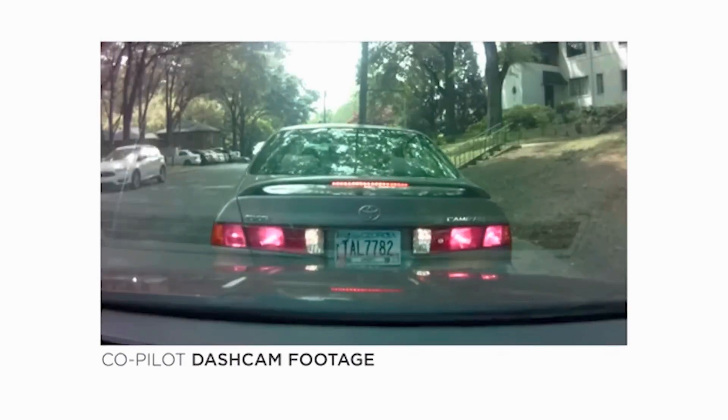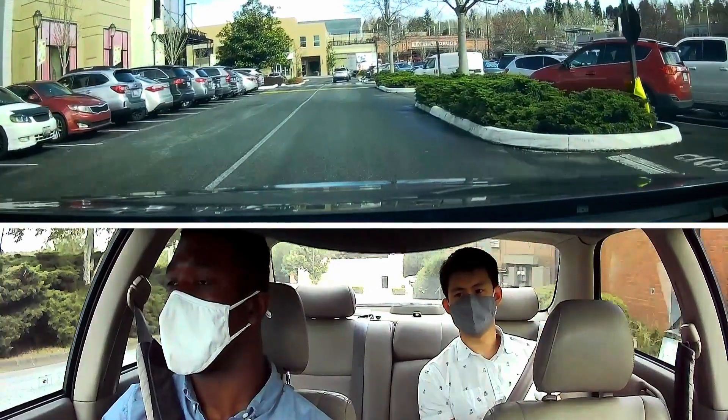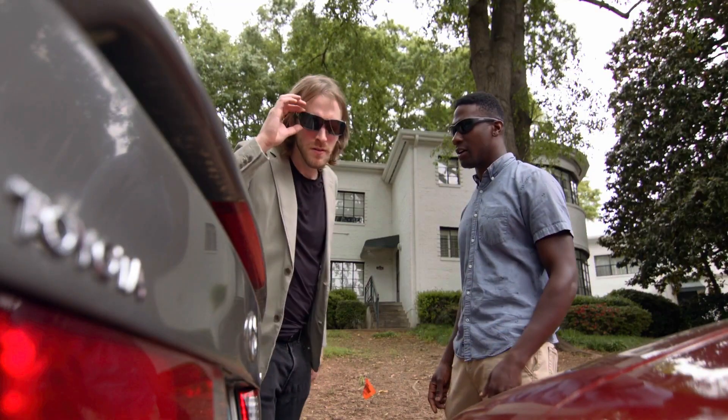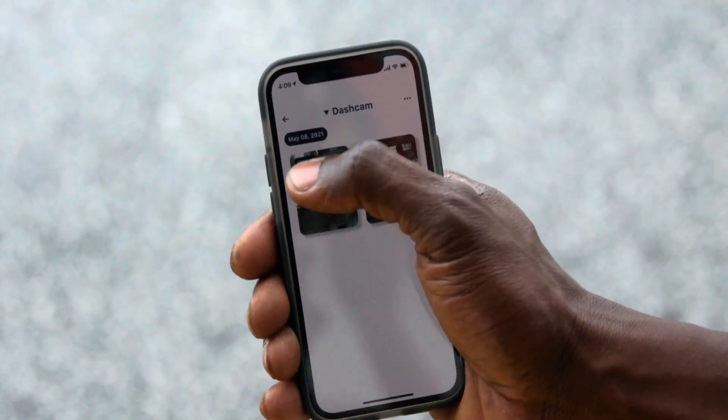The best part? You can snag one for $400 on the official website. Or if you're quick, you can grab it for just $200 on Kickstarter. So keep an eye out for this cool gadget that could make your driving experience way safer and more high-tech.